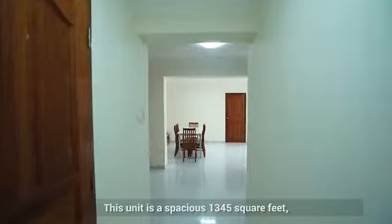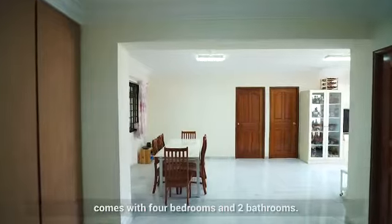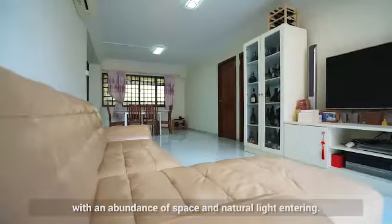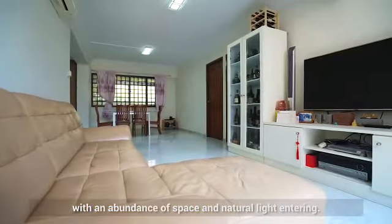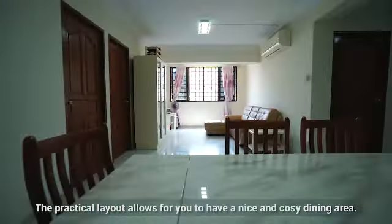This unit is a spacious 1,345 square feet and it comes with four bedrooms and two bathrooms. The living room is squarish with an abundance of space and natural light entering. The practical layout allows for you to have a nice and cozy dining area.